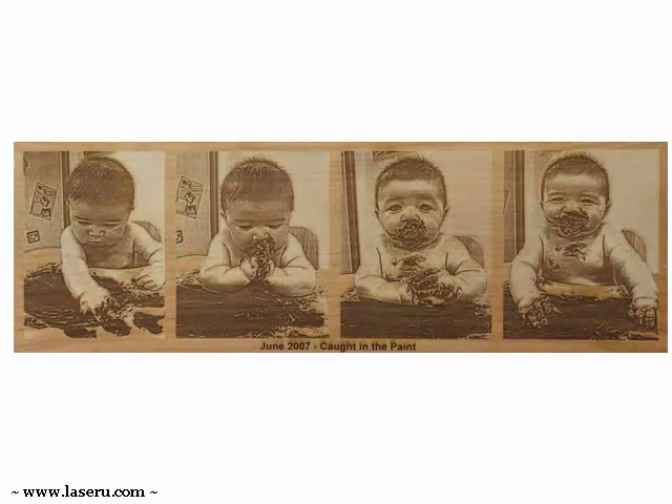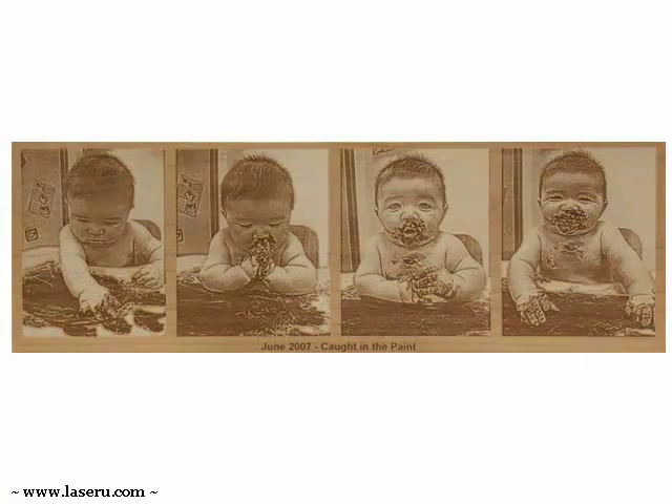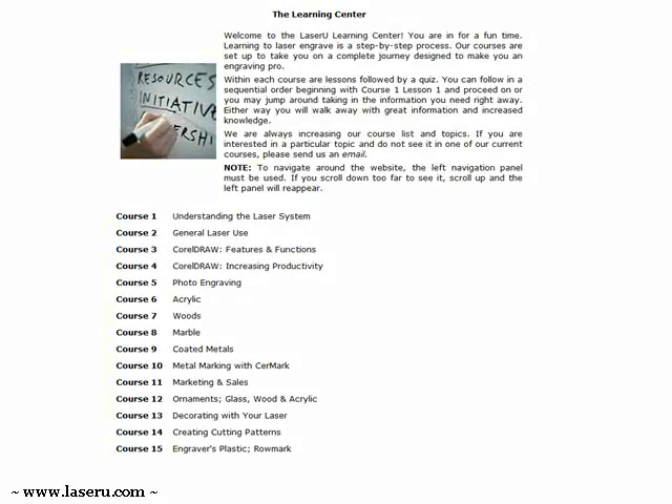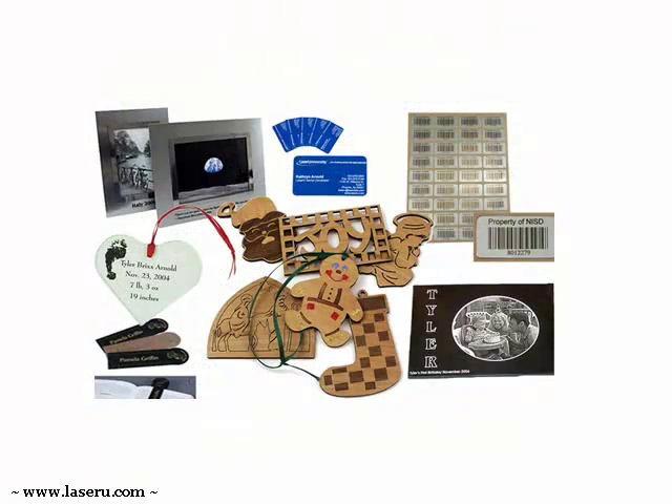With our Corel Center, we take you from beginner skills to advanced creation and editing. The Learning Center details the basics and fine points of substrates from wood, acrylic, granite, glass, coated metals, Rowmark, Cermark, and much more.